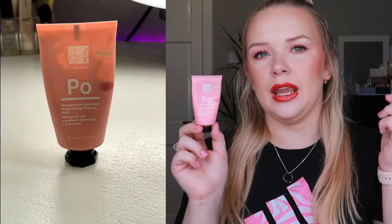Next up I have the Dr Botanicals Pomegranate Superfood Regenerating Sleeping Mask. This is just okay. I've been alternating it with the moisturizer — one night the moisturizer, one night this mask. This mask is just fine; you do need to apply a lot to feel like your face has been hydrated, and it doesn't sink in straight away so you have kind of a white mask on your face when you go to sleep. I think one or one and a half months and this will be done, and it's not something I would repurchase — it's nothing special.